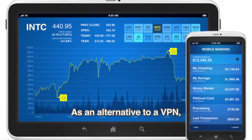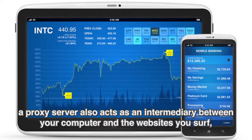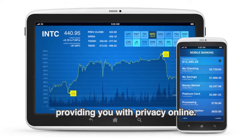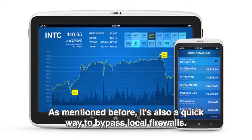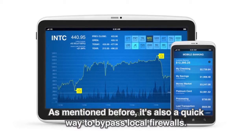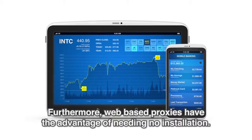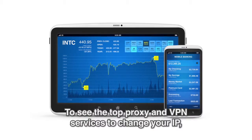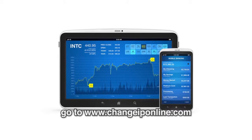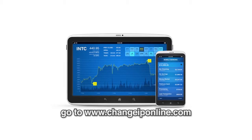As an alternative to a VPN, a proxy server also acts as an intermediary between your computer and the websites you surf, providing you with privacy online. It's also a quick way to bypass local firewalls. Furthermore, web-based proxies have the advantage of needing no installation. To see the top proxy and VPN services to change your IP, go to www.changeiponline.com.